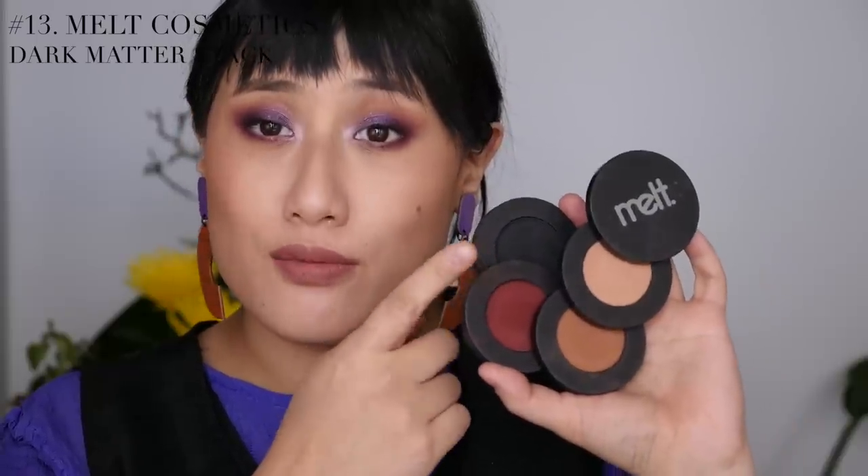Next brand is Melt Cosmetics. I love their OG stacks, and the Dark Matter one is my favorite in terms of color story. The formula is amazing. Some of my favorite eye looks have been created with this stack. I love this black — it's really intensely black, it doesn't sheer out to gray, and it's easy to blend. The red is gorgeous, and these two brown shades are beautiful in the outer V. I know the price is really high for eyeshadows, but if you're willing to splurge and you want really good mattes in these colors, you're not going to go wrong with the Dark Matter stack.